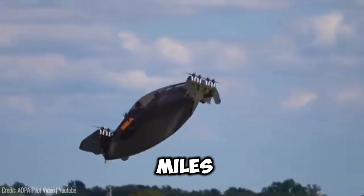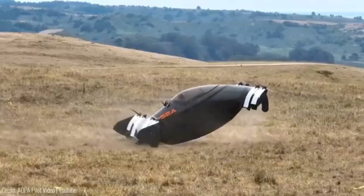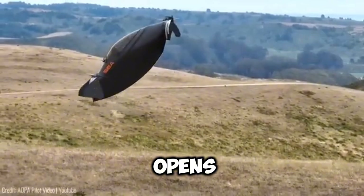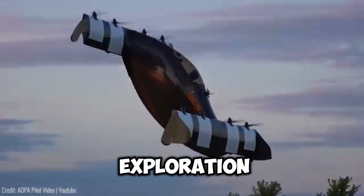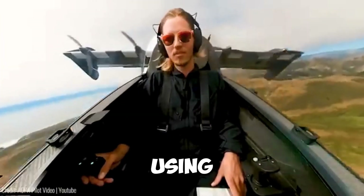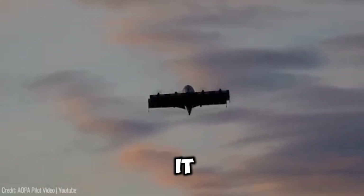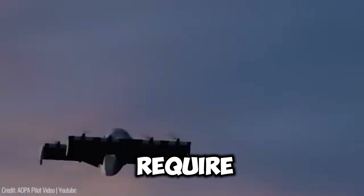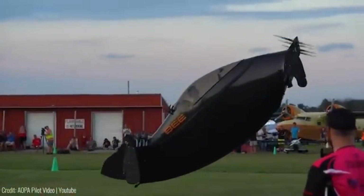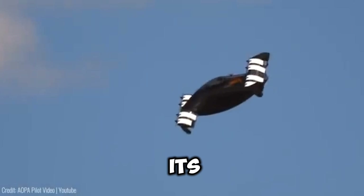Offering a range of 30 miles on a full charge, a service ceiling of 1,200 feet and a top speed of 62 miles per hour, Black Fly opens up new possibilities for exploration and commuting. Recharging takes as little as 20 to 30 minutes using a 240-volt quick charger. While the US categorises it as an ultralight vehicle that doesn't require a pilot's licence, Transport Canada designates it as a basic ultralight, requiring an ultralight pilot licence due to its higher weight.